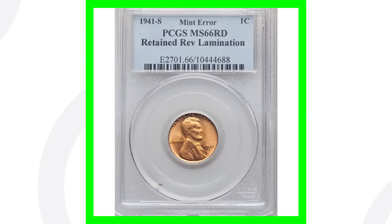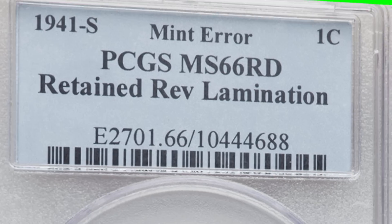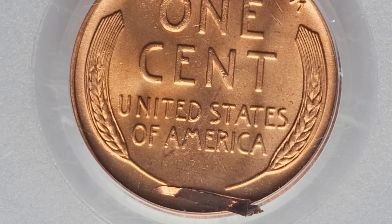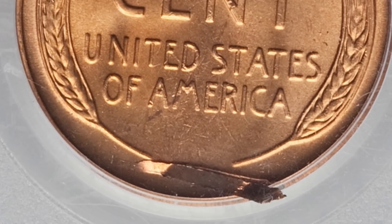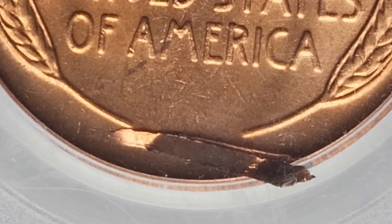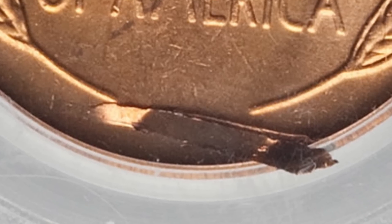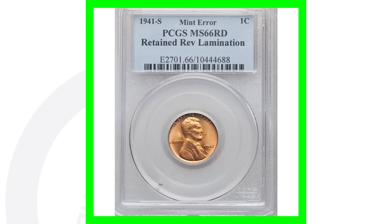Here is a 1941-S wheat penny in much better condition, graded Mint State 66 Red. It has a lamination error on the reverse of the coin, which is pretty obvious there at the bottom of the wheat penny. There are all kinds of different laminations you can look for on various coins — I've done videos on those in the past. This penny sold for around 65 dollars.